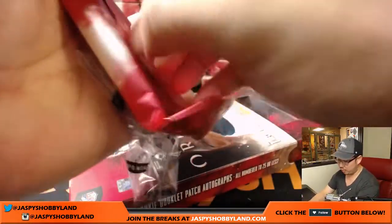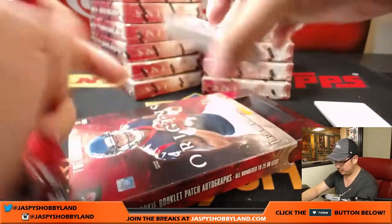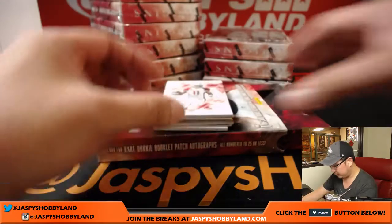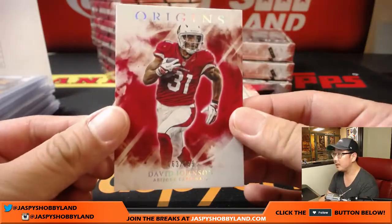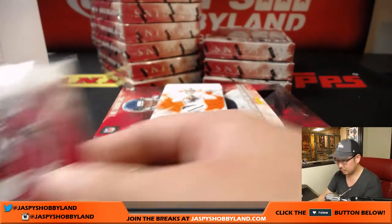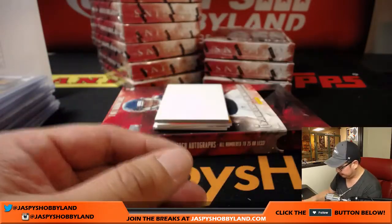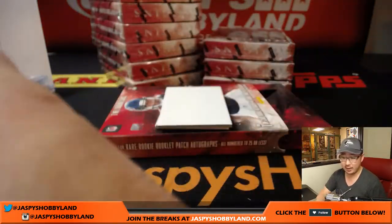We have another case of Origins on the website. If you want to try to do another one tonight, folks — jazbeeshobbyland.com. We've also been thinking about doing Immaculate Baseball perhaps. Joe Flacco for the Ravens, Larry Fitzgerald for the Cardinals — nice for Gerald and the Cardinals, 63 out of 299, David Johnson. 61 out of 150 — my boy Derek Carr for Iratus Cody with that one. And Kareem Hunt, two-color patch, 40 out of 175 — another Kareem Hunt for KC, Mark.